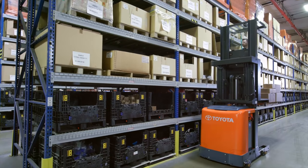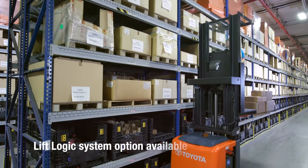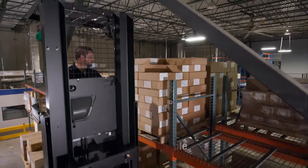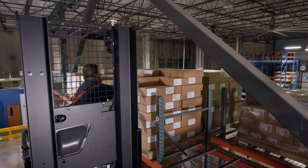For the most demanding operations, Toyota's lift logic system option continually tracks the forklift's lift height and optimizes travel speed at various levels for ultimate productivity.